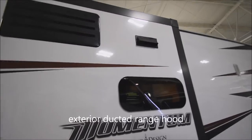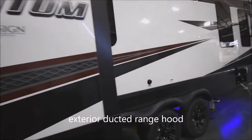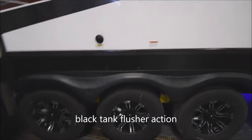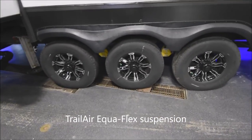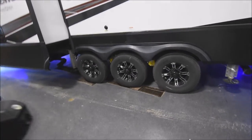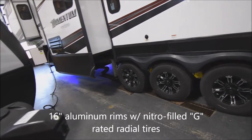You do have an exterior duct vent, which indicates a fully ducted exterior-vented range hood — we'll talk about that shortly. Black tank flush, Trail Air equal-flex suspension on the triple tandems, with G-rated nitrogen-filled radial tires on 16-inch aluminum rims.